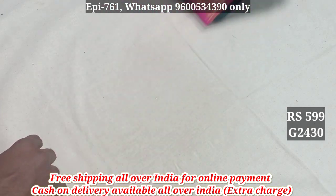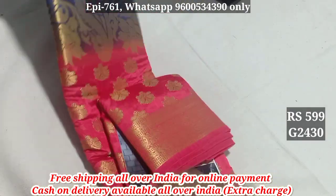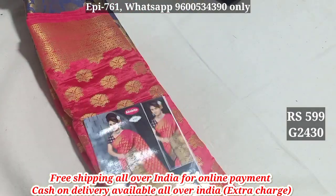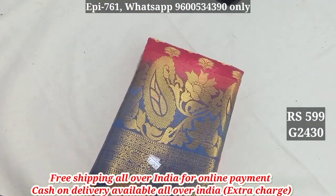2429. This is Mysore Silk 2430. This is a contrasted pattern. 799, 2430.